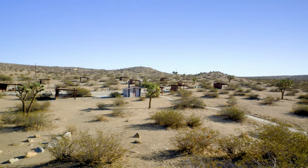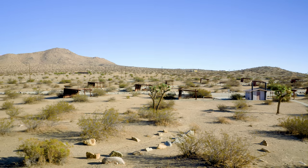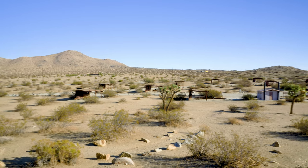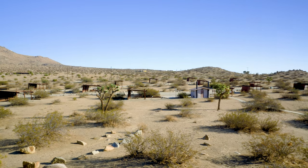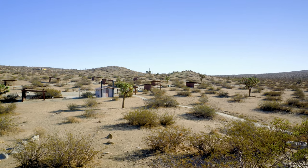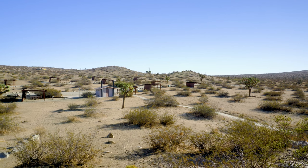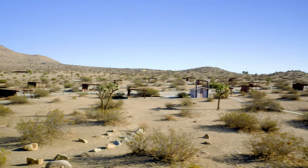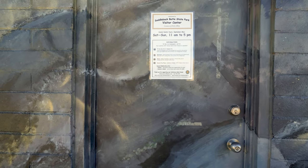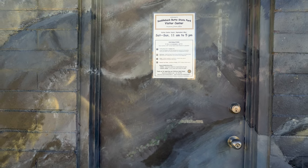Saddleback Butte has both a camping area and a picnic area — what I'm showing right now is the picnic area, which opens at 9 o'clock. The camping area has a campground host and pretty nice facilities. The visitor center at Saddleback Butte State Park is only open Saturdays and Sundays from 11 to 5.